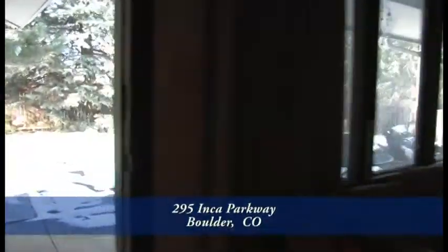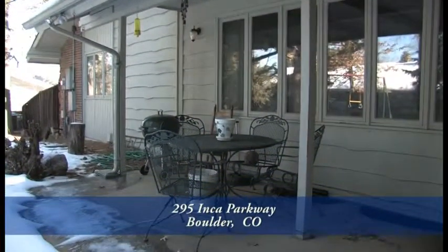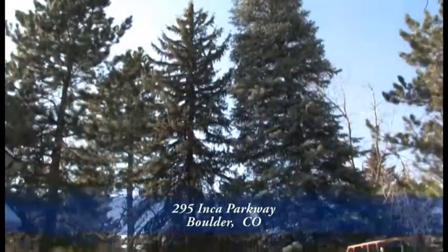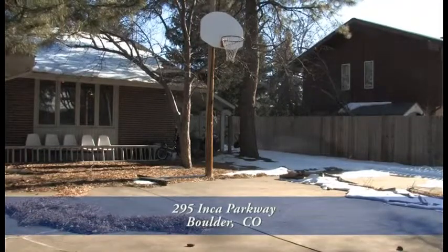There's a door off the family room out to the backyard. You'll appreciate the covered deck just off the family room which is a great place to entertain. This huge backyard has a large flat grassy area, is fully fenced and has mature pine and spruce trees. And there's a basketball court on the southwest part of this backyard.